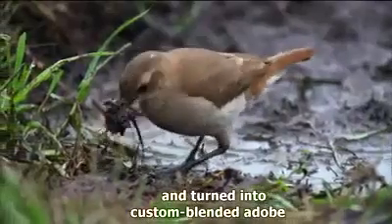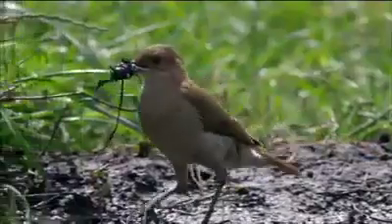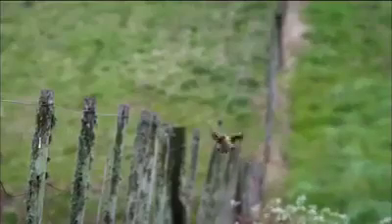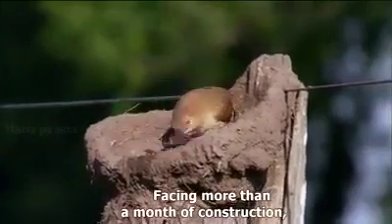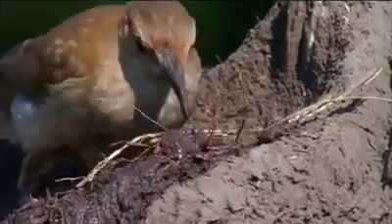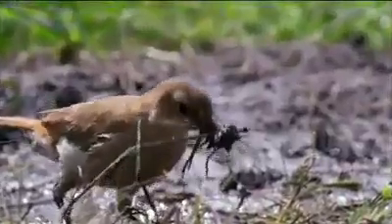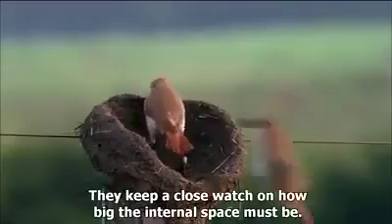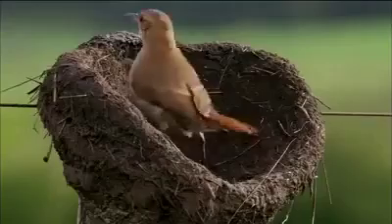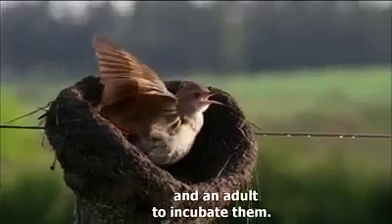Clay can now be mixed with vegetation and turned into custom blended adobe. The birds are skilled at shaping, and facing more than a month of construction, the couple gets to work. They keep a close watch on how big the internal space must be — it needs to accommodate a clutch of two to four eggs and an adult to incubate them.